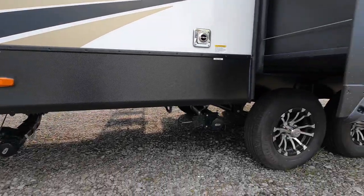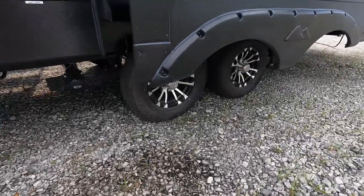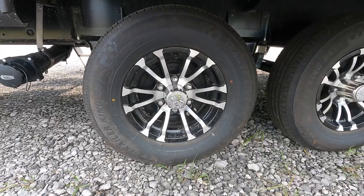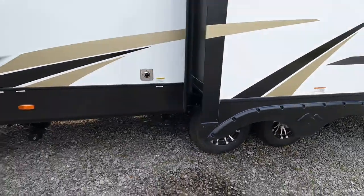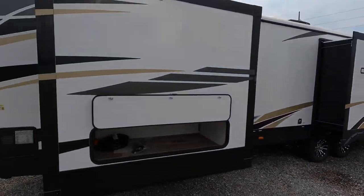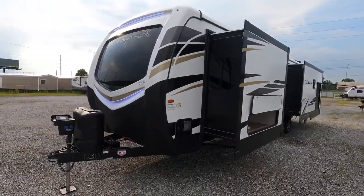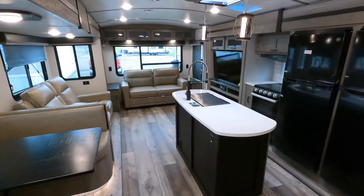Speaking of axles, the coach is sitting on two twin 5,200-pound Dexter axles, easy lube, and the tires are ST225/75 R15s. The coach also comes with a six-gallon gas and electric hot water heater. Now we're heading inside.